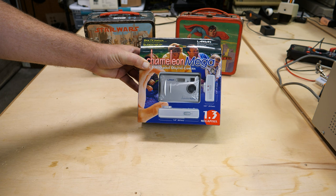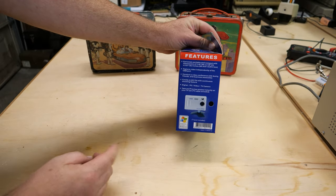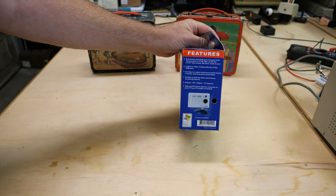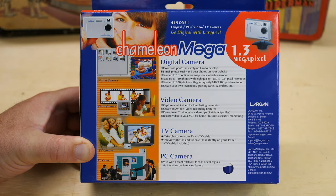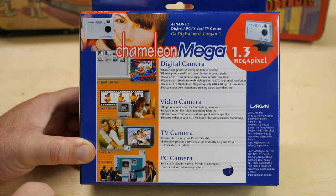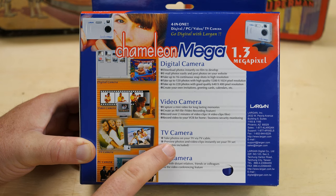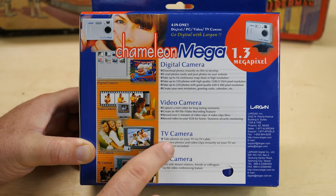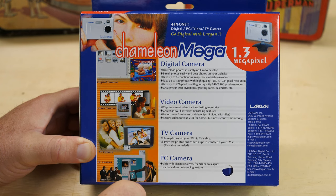I wouldn't be surprised if this is a lower quality, cheaper camera made someplace on the cheap. It does have on this side a 'Designed for Windows XP' logo, which obviously dates it a little bit. We'll see if we can find a date on this thing. On the back we get some really nice marketing: digital camera, video camera — 'capture a mini video for long lasting memories'; TV camera — 'take photos on your TV via a TV cable'; and PC camera — 'visit with distant relatives, friends or colleagues via the video conferencing feature.'